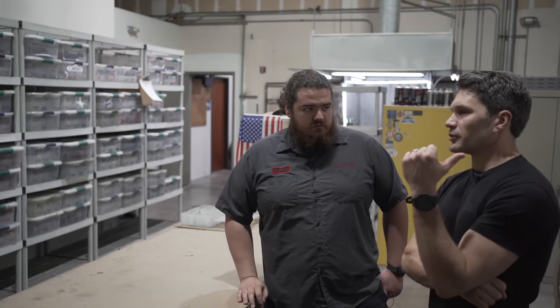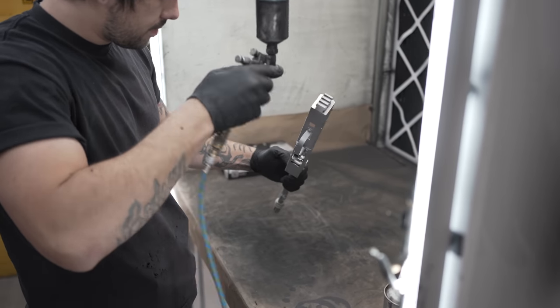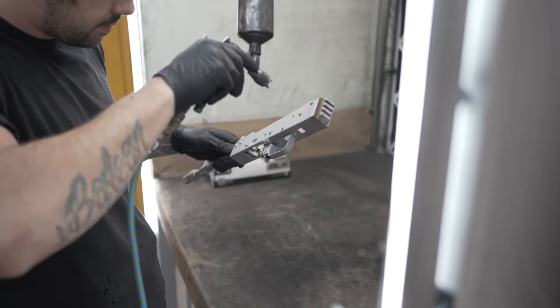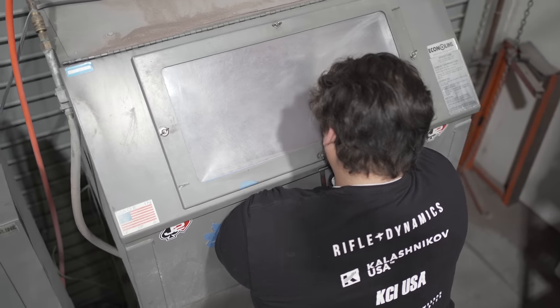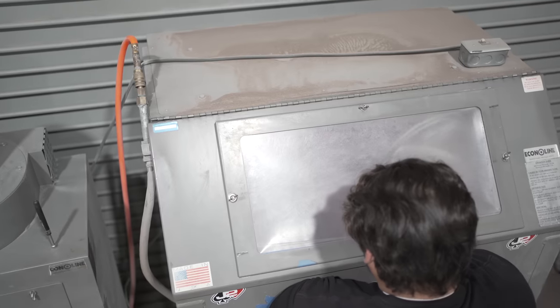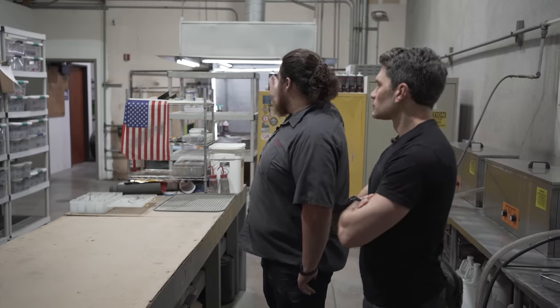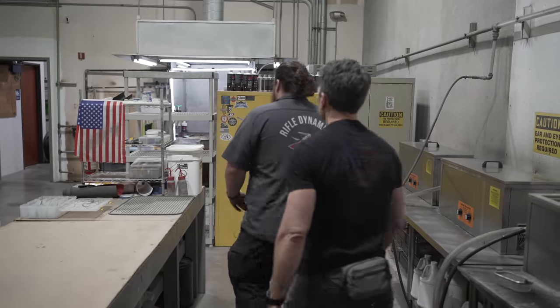You guys put everything together next door and this son of a gun takes it all apart. We bake all of our paint, so if there's anything hiding anywhere, it'll find out in the oven. Once it goes through there, it basically gets blasted in our blast cabinets and everything that's going to get painted is completely stripped down to bare metal — anodizing goes away, parkerization, everything. We strip everything down to bare metal. Once it goes there, we move on to one of our first paint booths right over here.